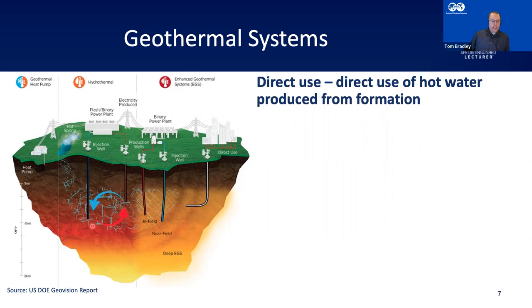I've got this diagram from the US Department of Energy. You can really break geothermal down into two sorts of systems. The first is direct use, where you drill a borehole — a hot spring, for example — and you produce the hot water directly. The native formation fluids, hot water, are produced to the surface and you use them.